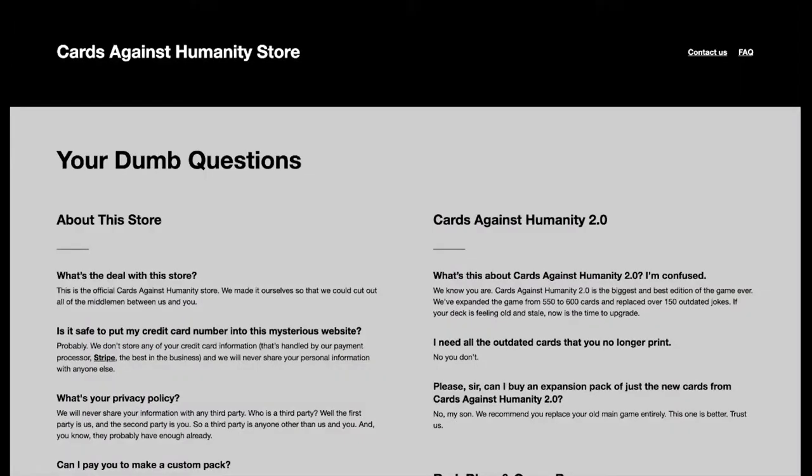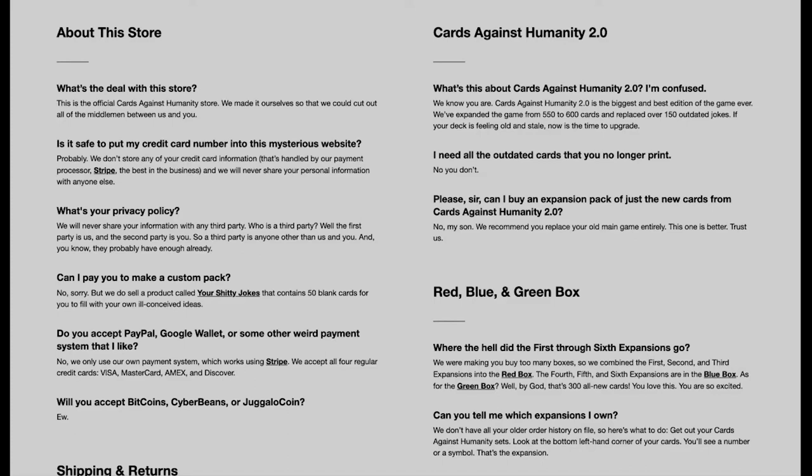Have you ever seen the FAQ page for Cards Against Humanity? Let's check it out. They do a fantastic job of staying true to their personality — they title it 'Your Dumb Questions.' They go into 'About This Store' with a question like 'What's the deal with this store?' and explain how they made it themselves to cut out the middlemen. There's even one asking 'Is it safe to put my credit card number into this mysterious website?' and the reply is just 'Probably.' That's their brand voice — sarcastic and crass. Put your personality into your FAQ page.